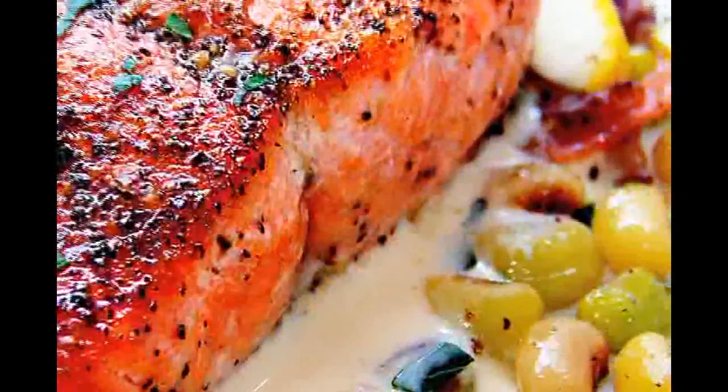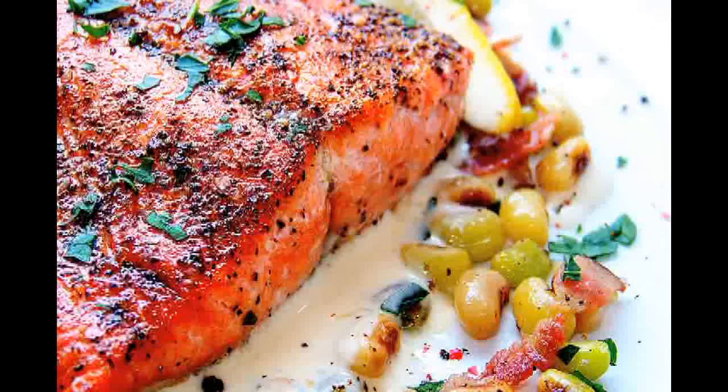Just look at all the absolutely delicious dishes you can prepare with a stone coated non-stick frying pan — and all without a slice of butter or a single drop of oil. Bon appétit. Enjoy cooking.